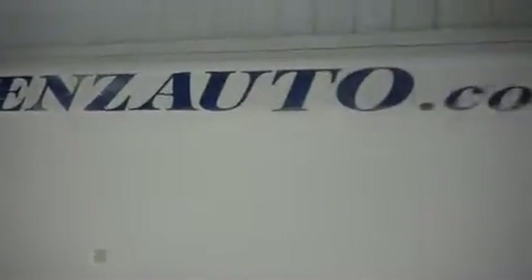For more pictures of this vehicle, or the over 500 in stock, please visit our website at www.LensAuto.com.